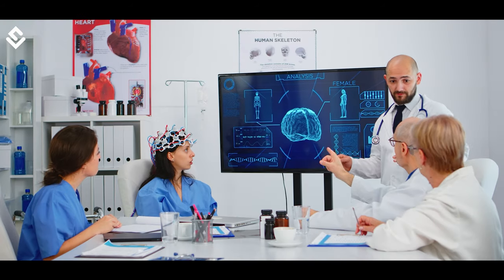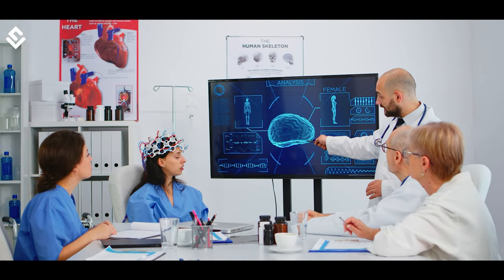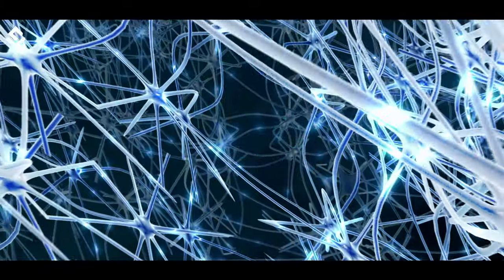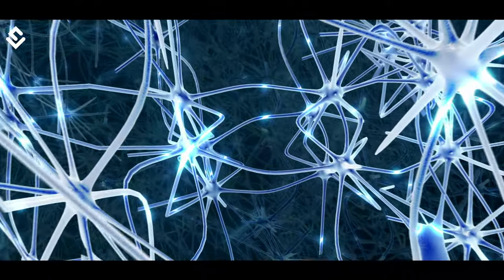Our brain is the central processing unit of the body. It is an amazing organ weighing around 3 pounds that controls and manages nearly all functions of the body. It keeps simmering with activities and the billions of neurons form a network that processes the input signals to generate the required output.